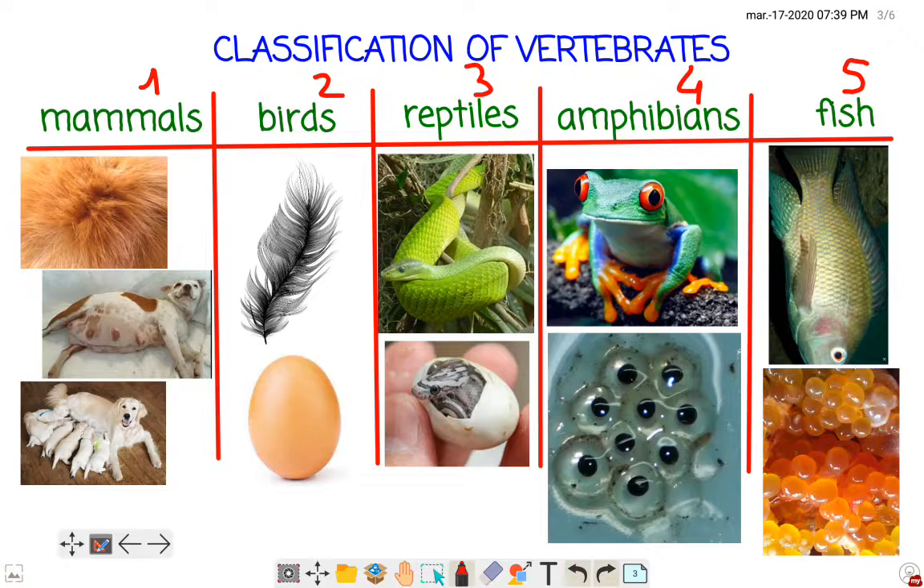Mammals have got fur. Like you or me, we have got fur. Mammals are born from the mummy's tummies, not from eggs. And baby mammals drink milk from the mummies when they are babies.